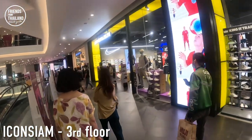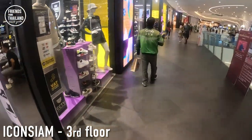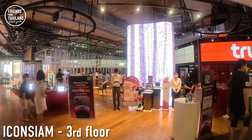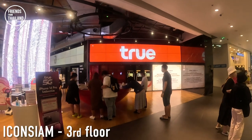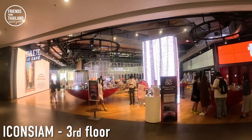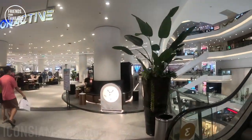This is how a Grab rider jacket looks in Thailand. Over here is one of the mobile operators in Thailand — in Thailand we have three: AIS, True Move, and DTAC. You can get your tourist SIM card or top up your True Move account here. That's pretty much the third floor.